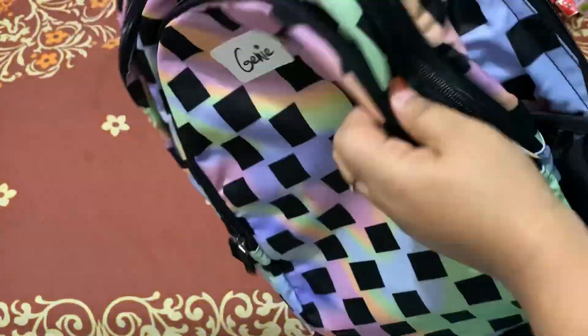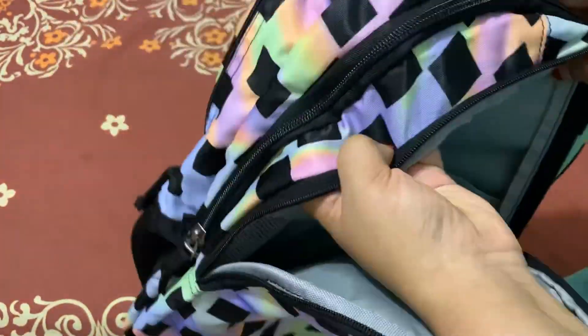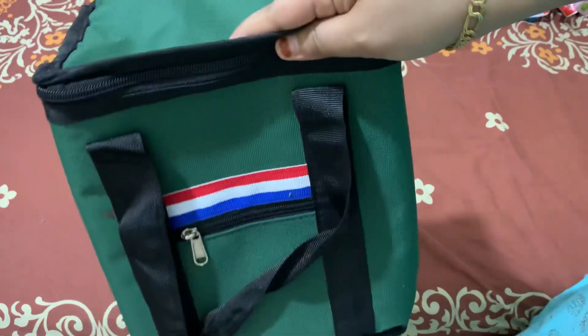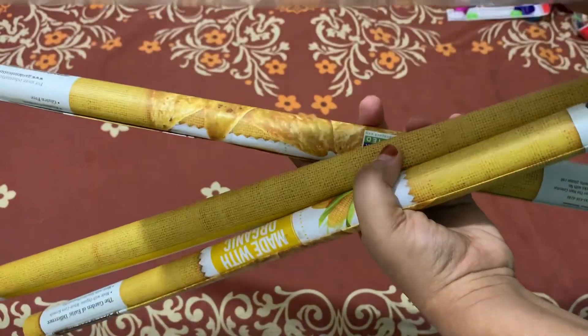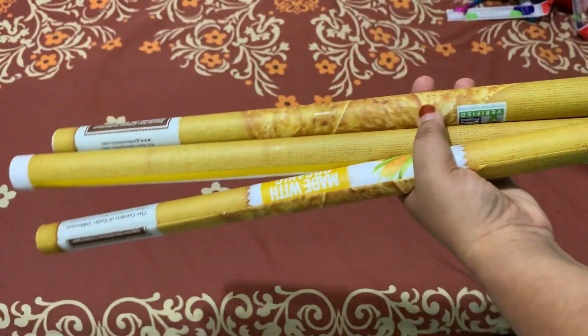This bag is a school bag. This is my Amazon. It is a great quality bag. This bag is available in the shop and in the store. This bag is also available in Amazon and in wrapping covers.